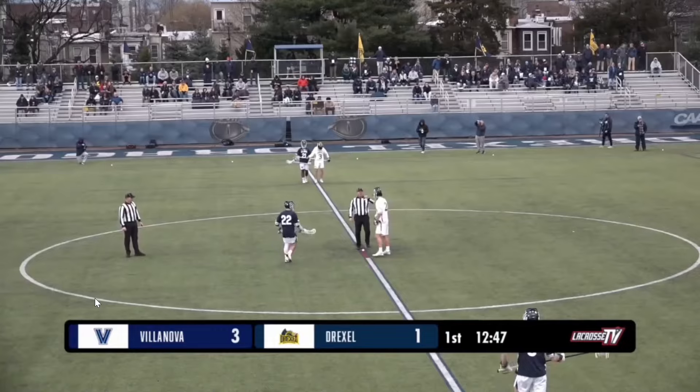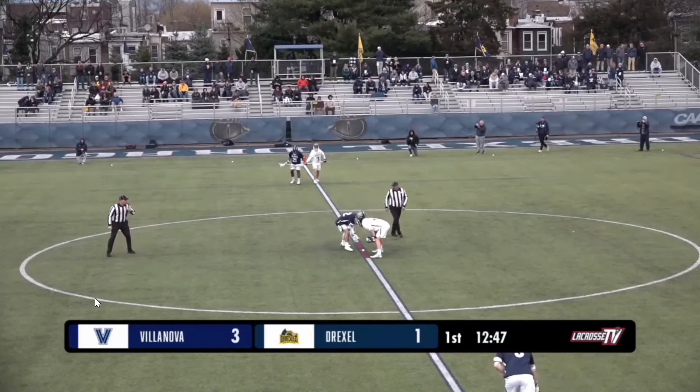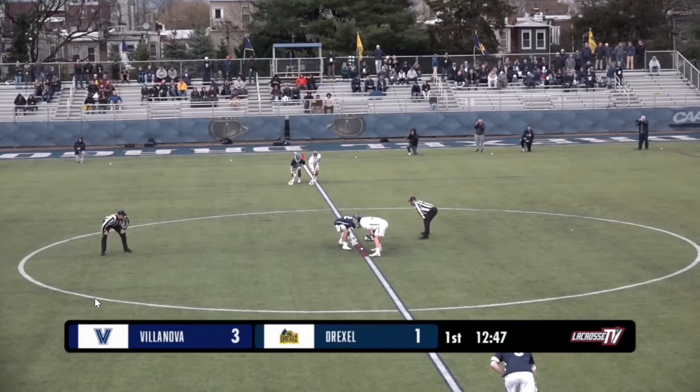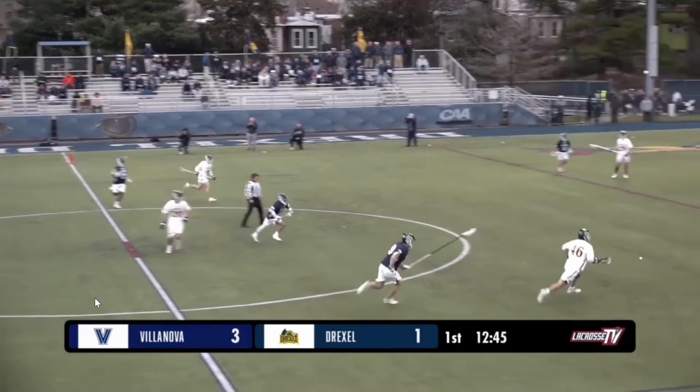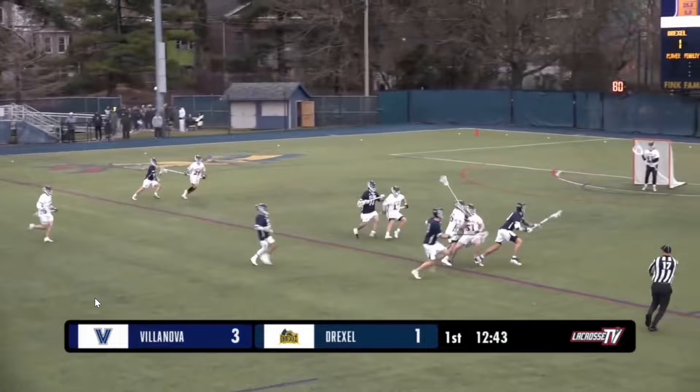Villanova capitalizing. Villanova's had no problem getting shots off. You talk about Drew McGill, the goalie for Drexel, coming in on kind of a hot streak as CAA Defensive Player of the Week, but Villanova's had no problem solving him early.